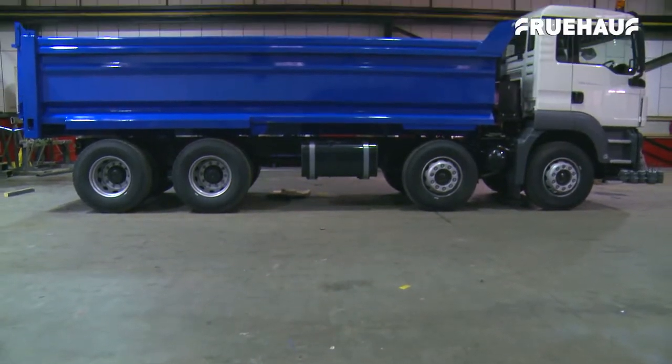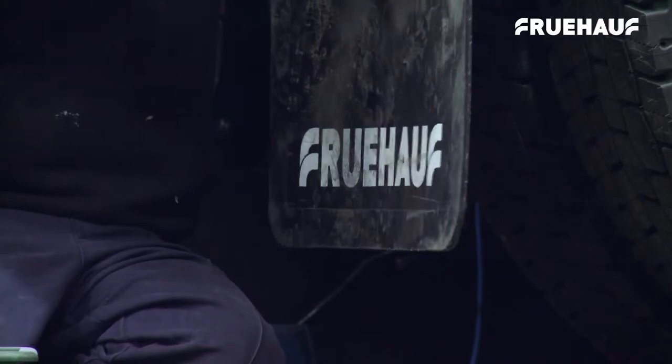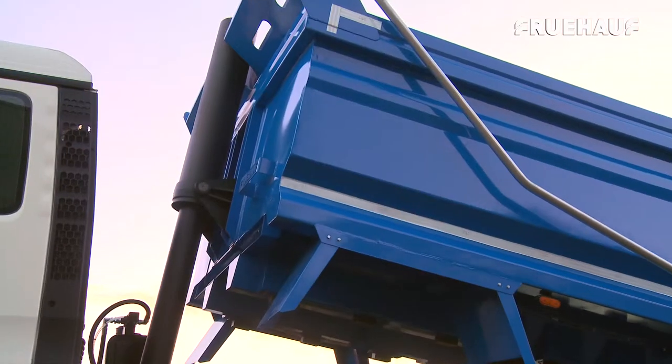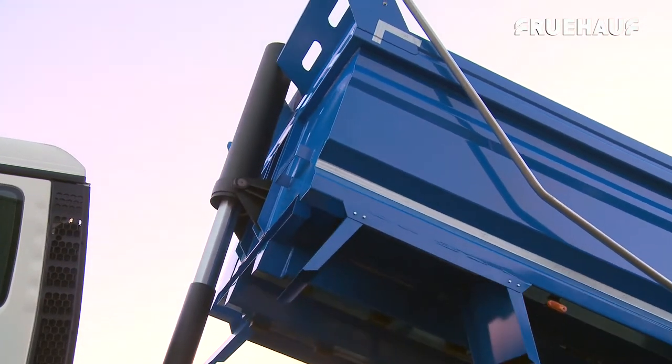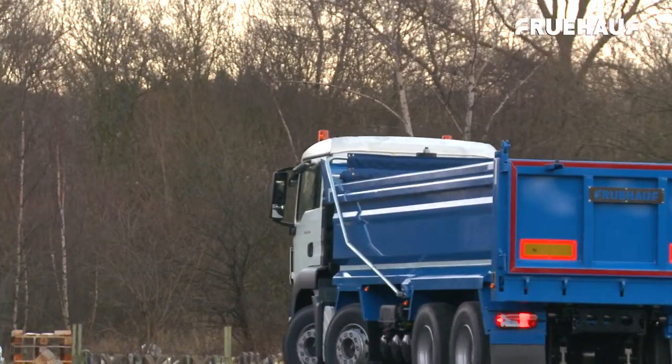After the body is joined to the chassis, the final components are added — mudguards, the cover sheet and the hydraulics — before going through the 100-point quality inspection prior to being released to the customer.